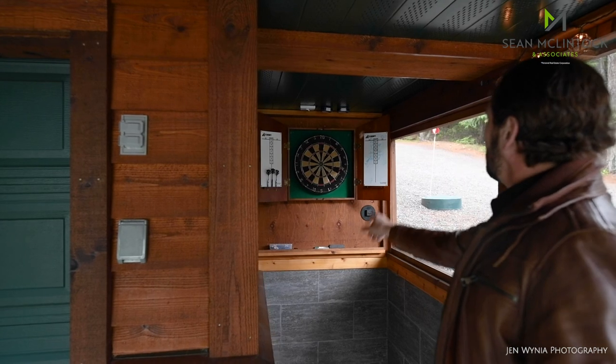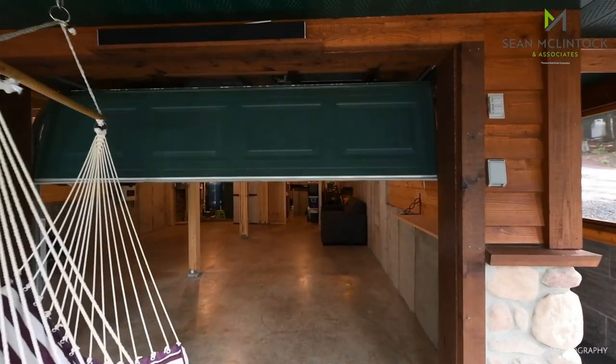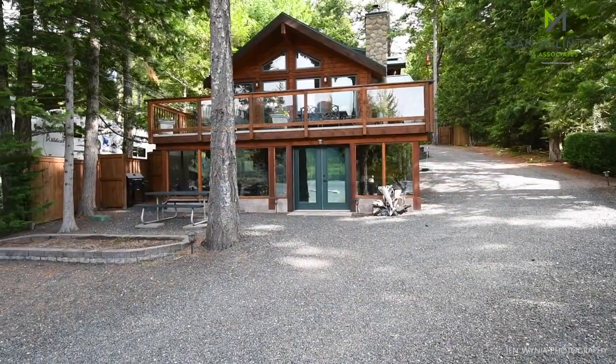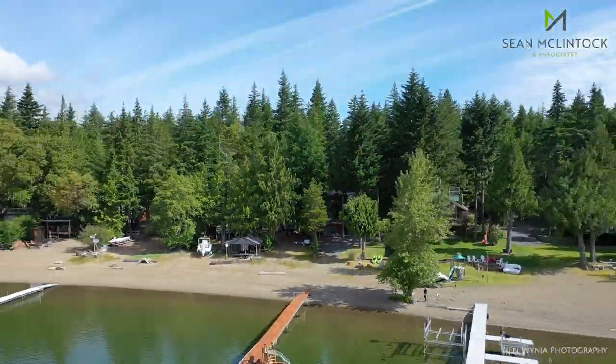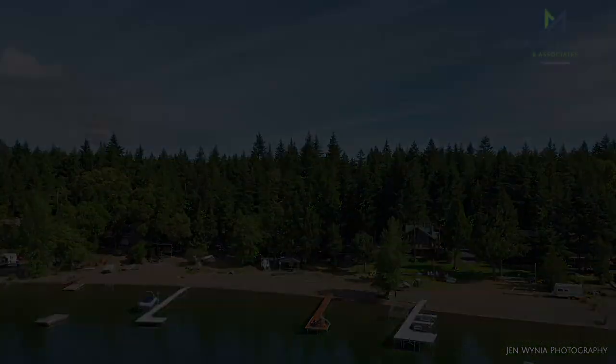Create summer memories or quick getaways on one of Vancouver Island's most beautiful locations. I'm Sean McClintock. Thanks for taking the time to watch our video today. If you'd like an information package about this property, please reach out to a member of my client care team or your real estate agent and we would be happy to assist. Thanks for watching — see you on the lake.